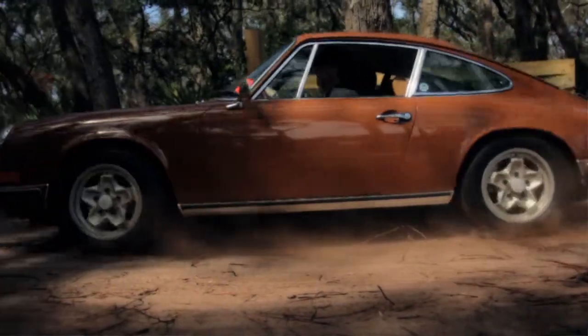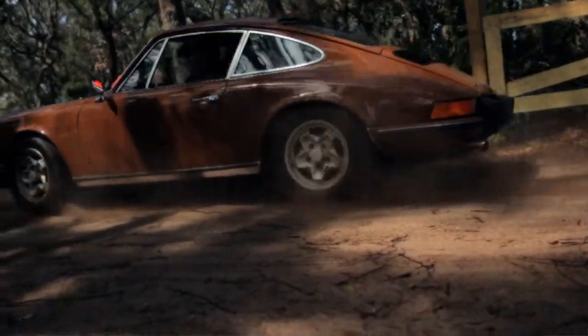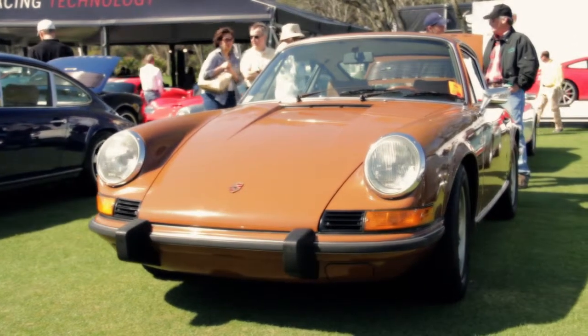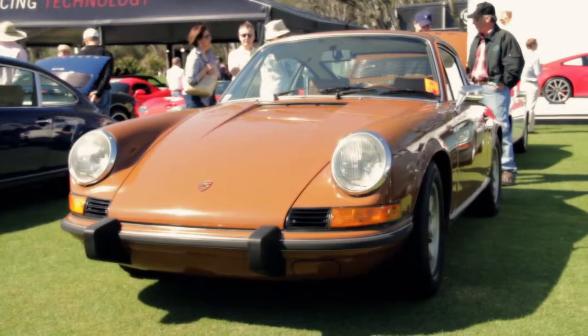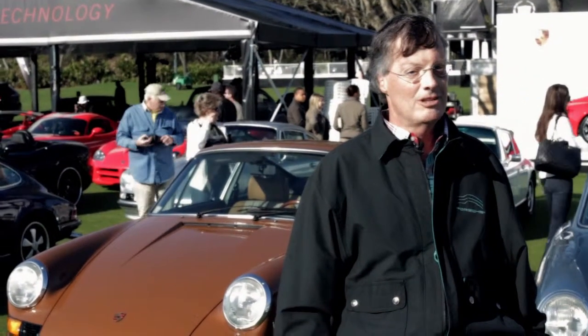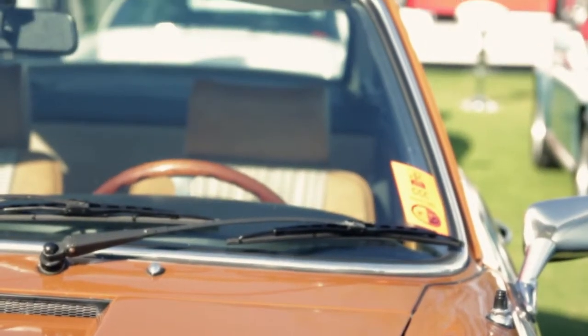This is a 1973 and a half Porsche 911T. This car matters because it's an all-original car, loved by two previous owners. I've had the car for three years. This is my car and I've got to really do it special because it's a low mileage car.